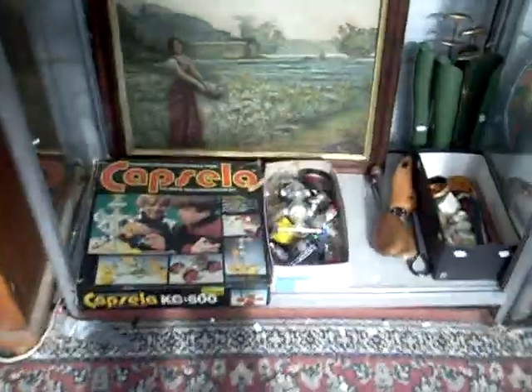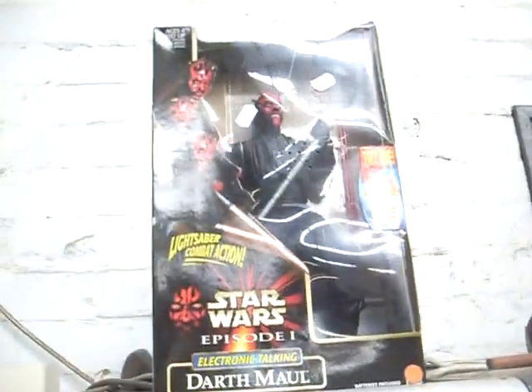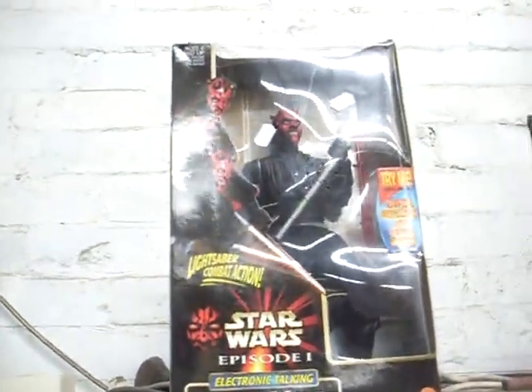Victorian credenza, nice big carver chair. Cap seller — Duff Mall, he's electronic and he talks.